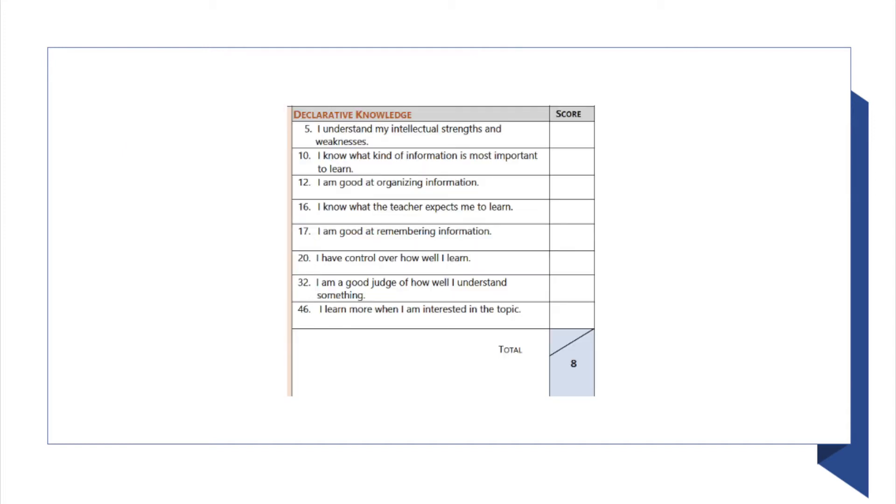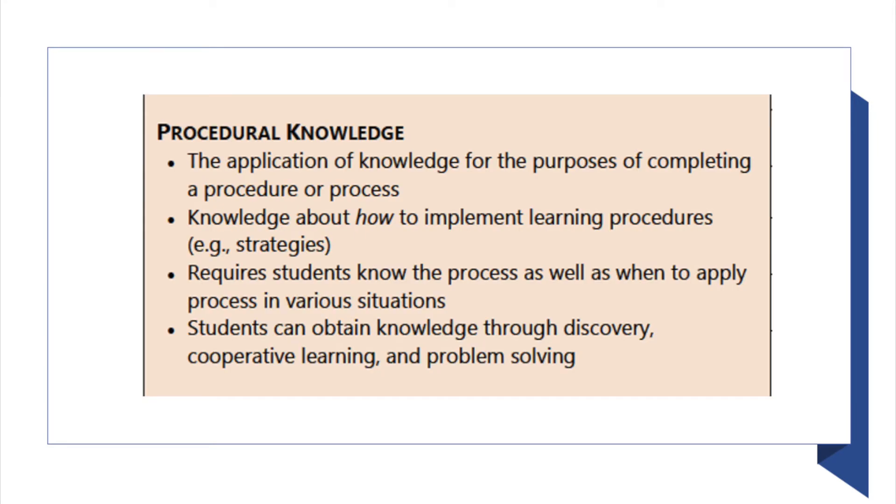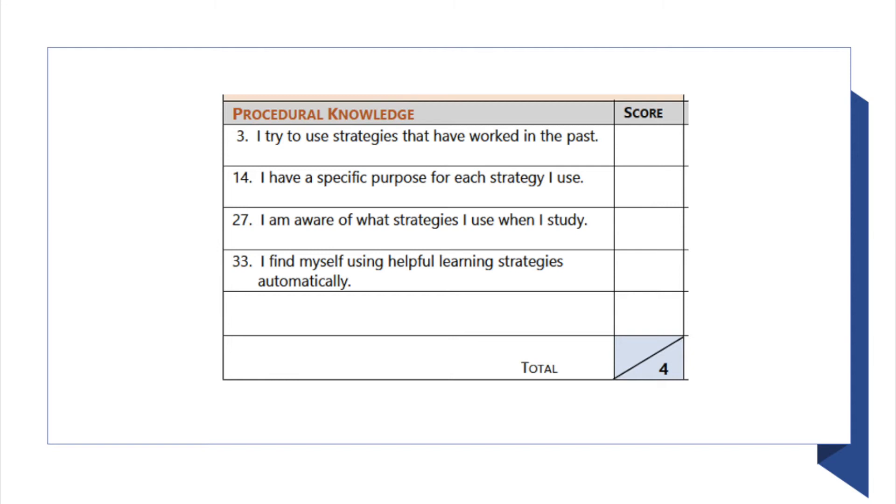Some examples of declarative knowledge include: 'I know what the teacher expects me to learn,' 'I know what kind of information is most important to learn,' 'I am good at remembering information,' and 'I am good at organizing information.' Procedural knowledge is the application of knowledge for completing a procedure or process — it is knowing how to implement learning procedures or strategies. This is the third level of Bloom's taxonomy: applying. Some examples include: 'I try to use strategies that worked in the past,' and 'I am aware of what strategies I use when I study.'